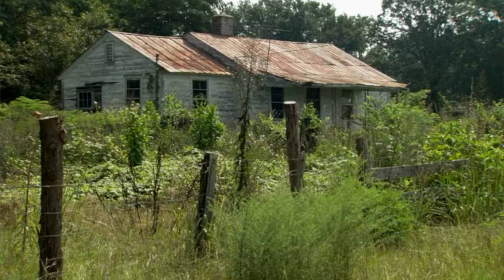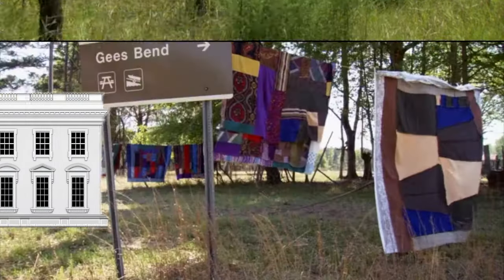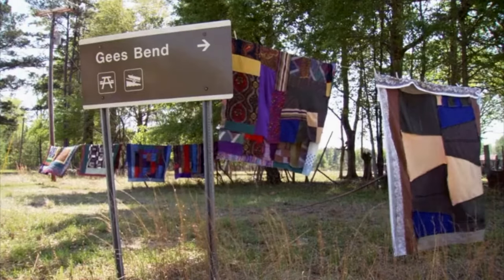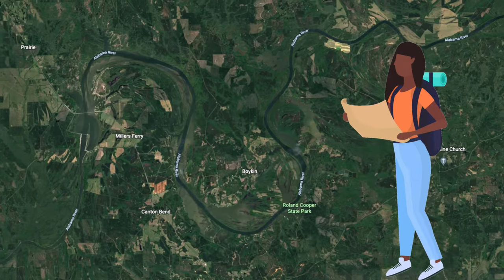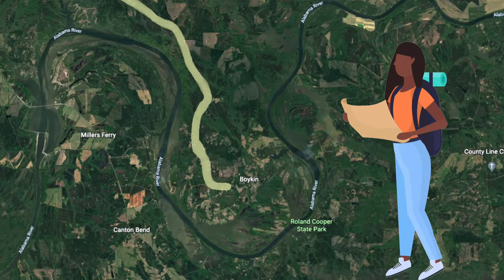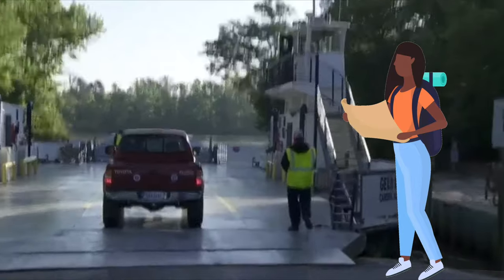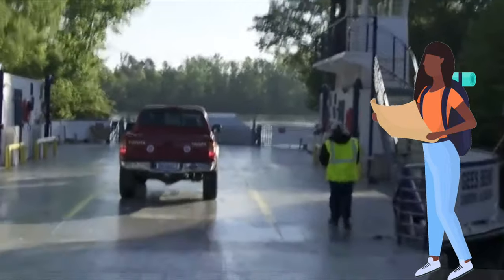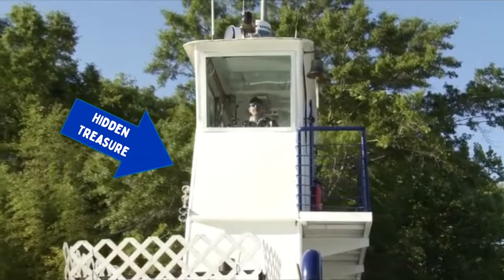Gee's Bend is a long way from the White House in Washington, D.C. And even if you live in Alabama, it can be difficult to get to. It is in a big curve or bend in the Alabama River, and there is only one road you can take to get there. But if you need to cross the river to get to Gee's Bend, then you have to take a ferry. Imagine that — you must take a boat to get to a town in Alabama.